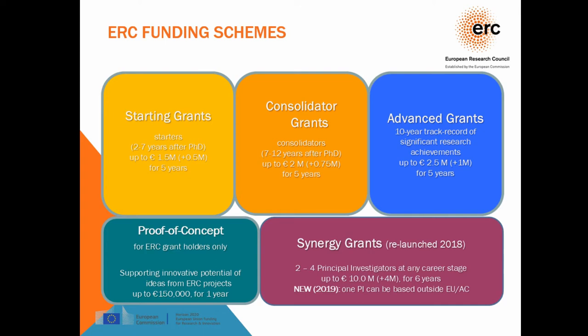Finally, there is the Proof of Concept grant. This is a smaller type of grant, available only to ERC grantees. If out of your project you have an innovative idea that has marketable potential, societal impact, or impact in industry, you can apply. These are for one year and up to 150,000 euros to help you develop the innovative potential of that idea. This is the only aspect of ERC grants that looks towards societal or industrial impact.